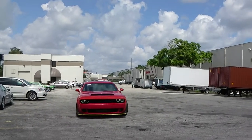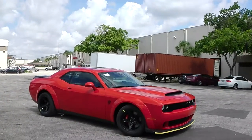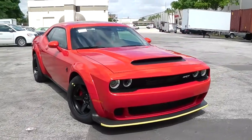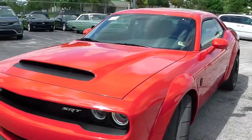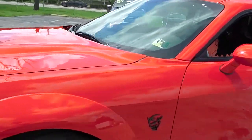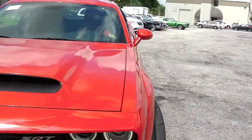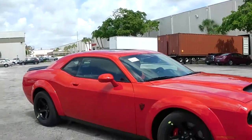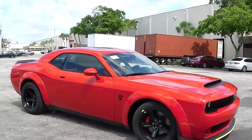Dear friends of Schooner Auto Brokers in Fort Lauderdale, Florida, here we present a limited muscle car for one of our clients from Monaco. This is a 2018 Dodge Challenger SRT Demon, presented in Thor Red with black interior.